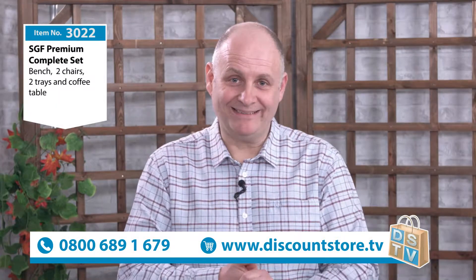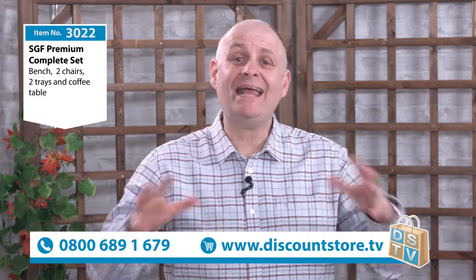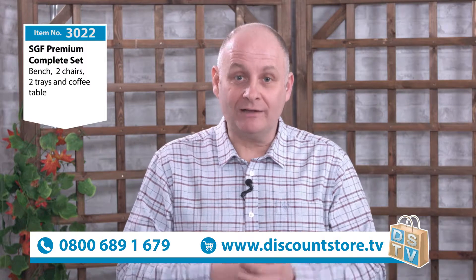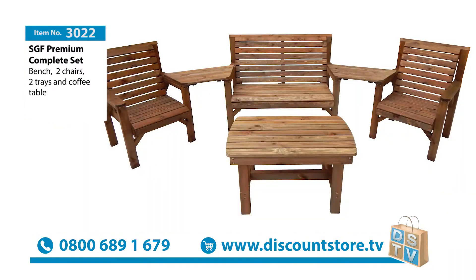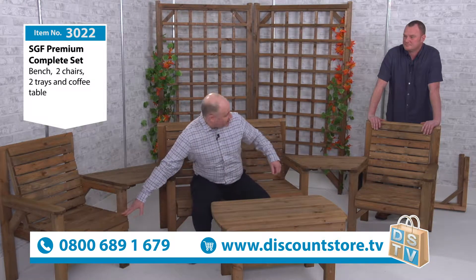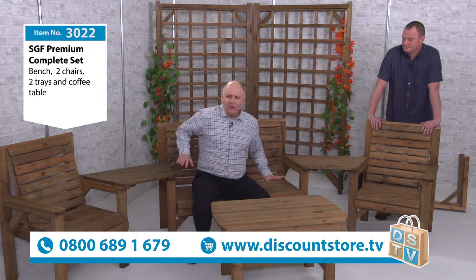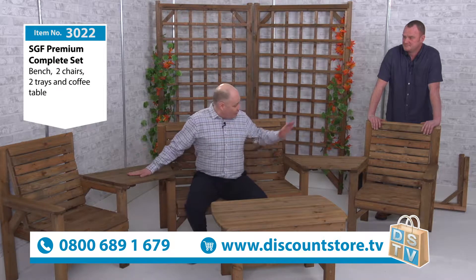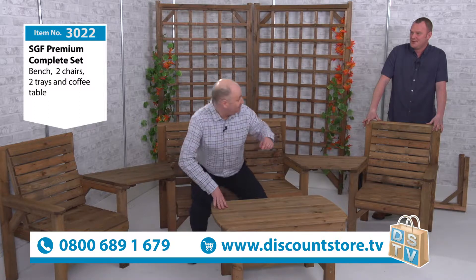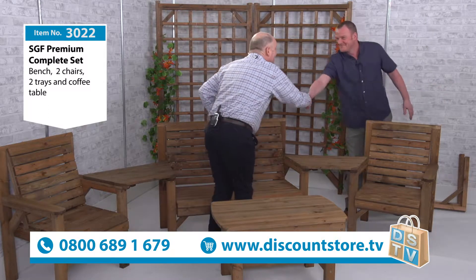We have some amazing products here at Discount Store TV and we've got a full set to show you now, which is really going to spruce up your garden and your garden furniture. This is item number 3022 to quote when you call our free phone number. We've got one seat there, one seat over there, a fantastic bench, two trays, and a coffee table.